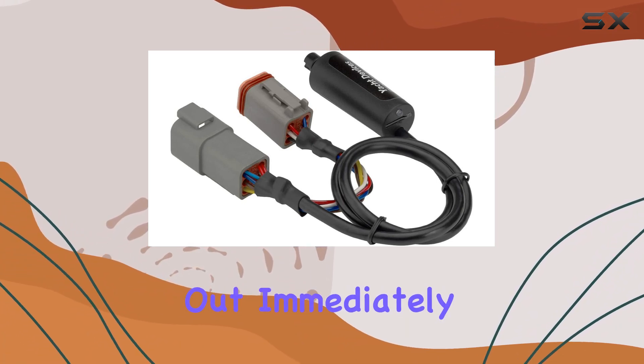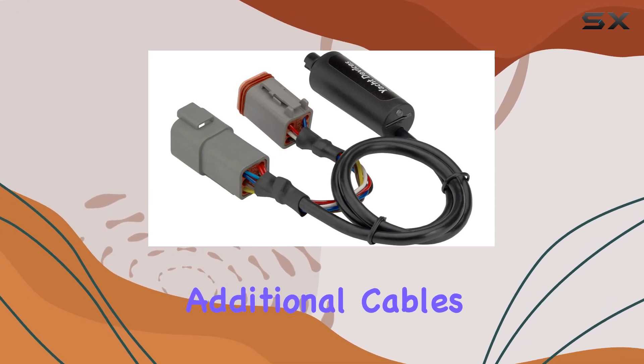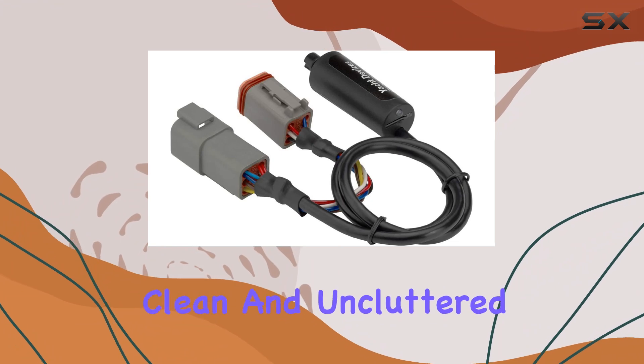What stands out immediately is the low-cost installation feature. The device generally doesn't require additional cables, which not only simplifies the setup but also keeps the installation clean and uncluttered.